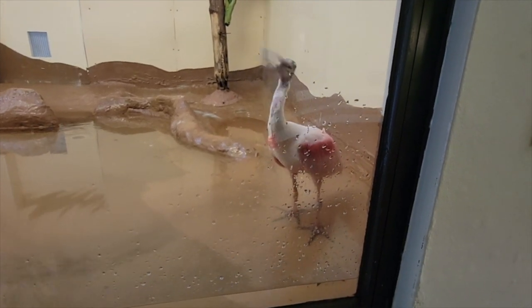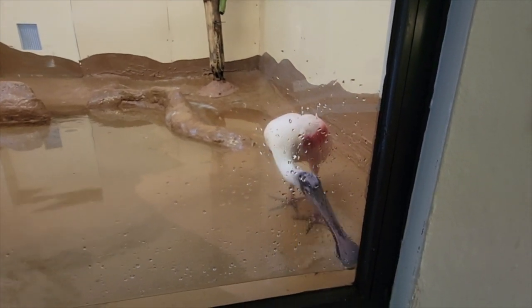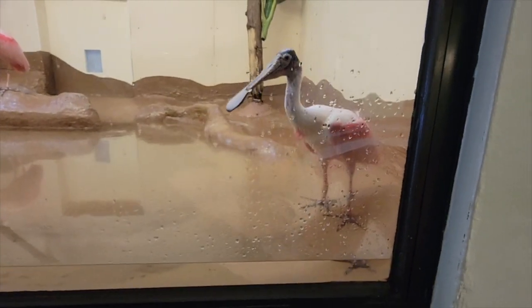When they hang their head in the water and sweep their bill from side to side, the motion creates little whirlpools of water that their prey gets trapped in, and once they sense it, they snap their bills shut right down on them.